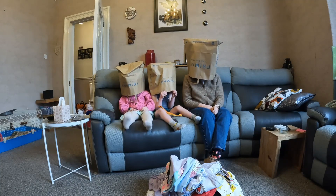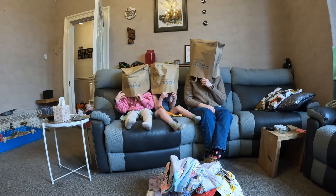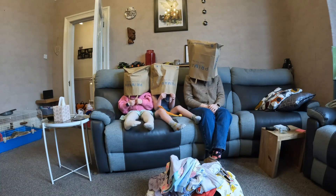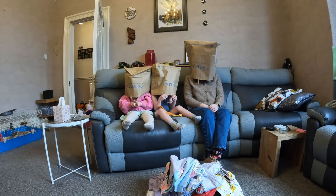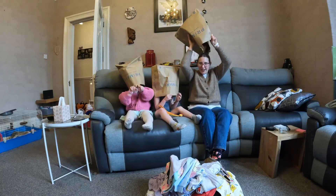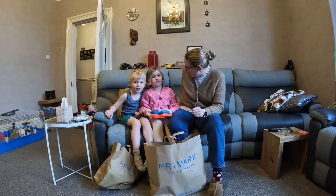Welcome to our Primarkle! Please like and subscribe! My name's Natalie! No, your name's Ethan and your name's Jessica! Hello, welcome to our Primarkle!